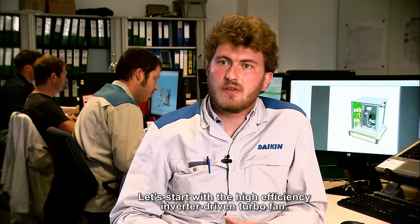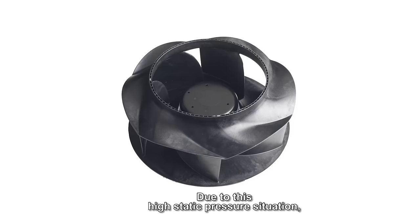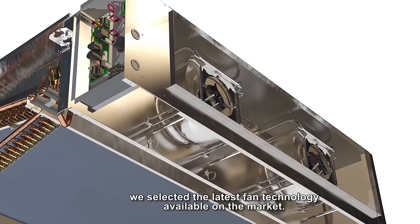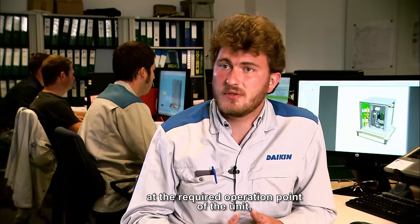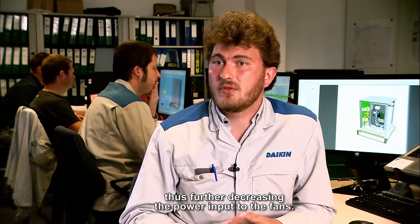Let's start with the high efficiency inverter driven turbofan. Due to this high static pressure situation, we selected the latest fan technology available on the market. These backward curved turbofans have a very high performance at the required operation point of the unit, thus further decreasing the power input to the fans.